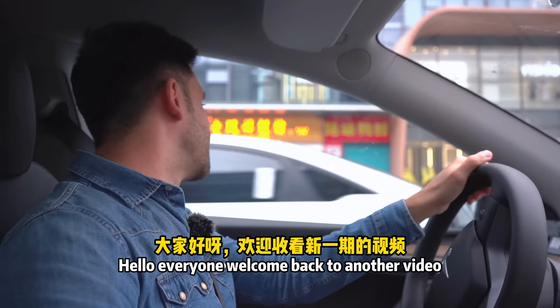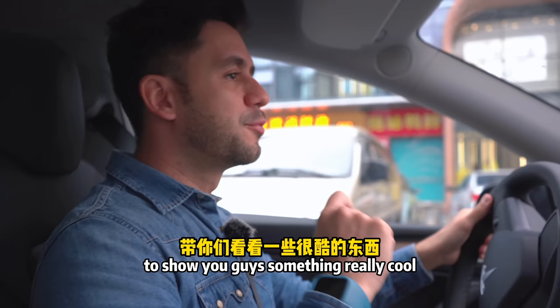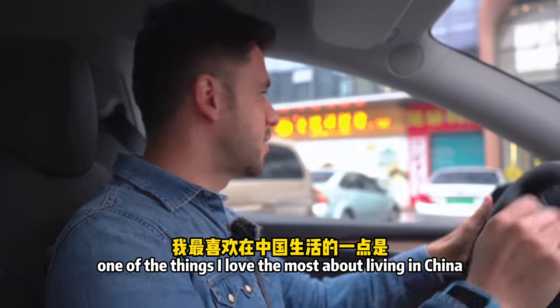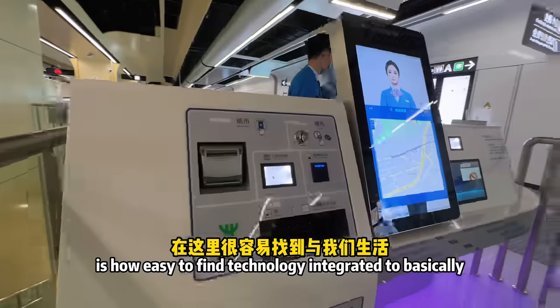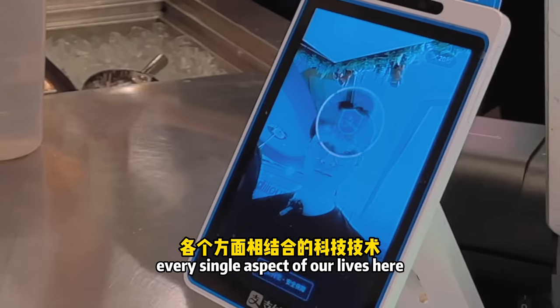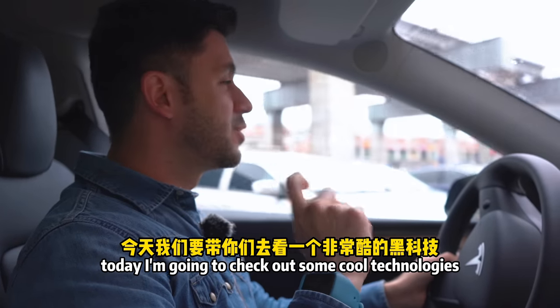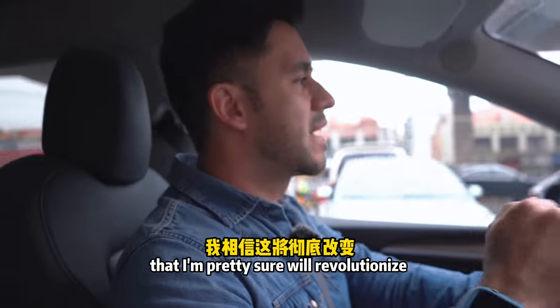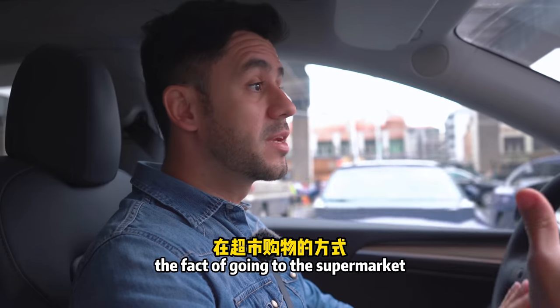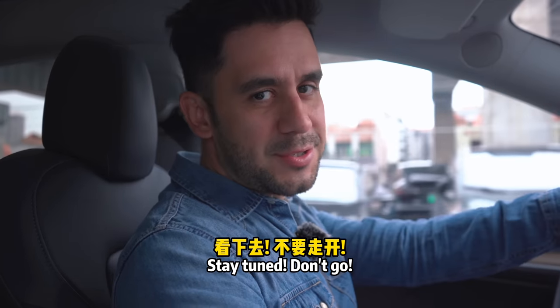Hello everyone, welcome back to another video. Today I am on the way to the supermarket to show you something really cool. One of the things I love most about living in China is how easy it is to find technology integrated into basically every single aspect of our lives. Today I'm going to check out some cool technologies that I'm pretty sure will revolutionize the experience of going to the supermarket, so stay tuned.